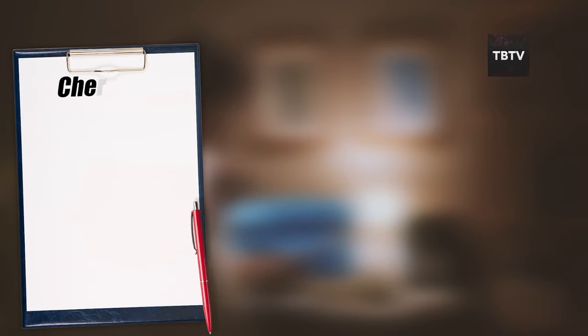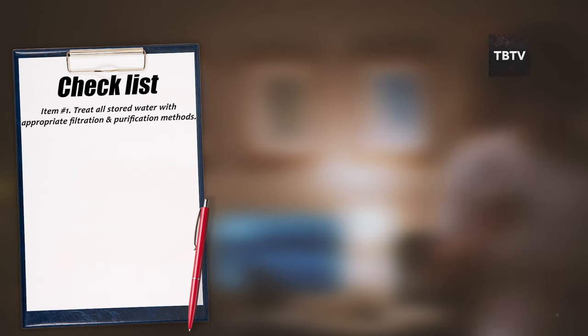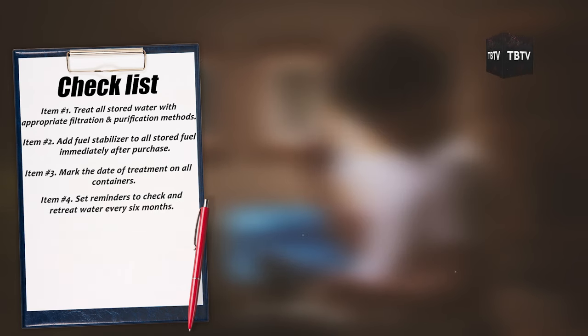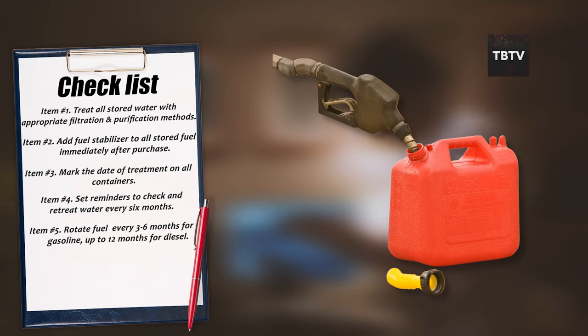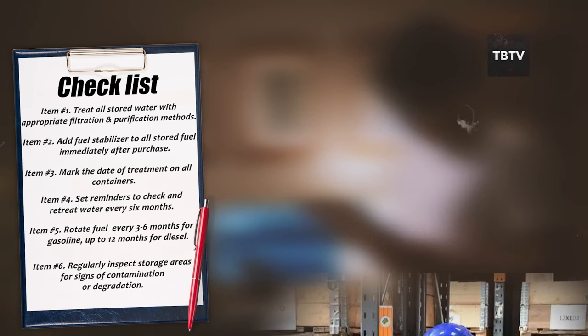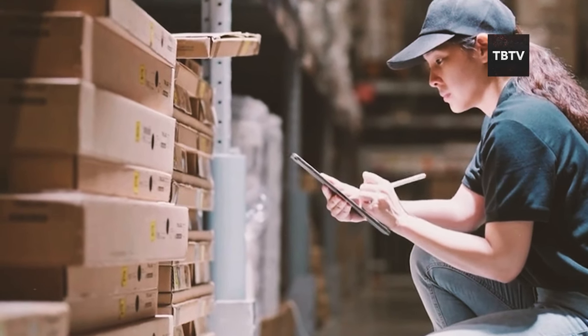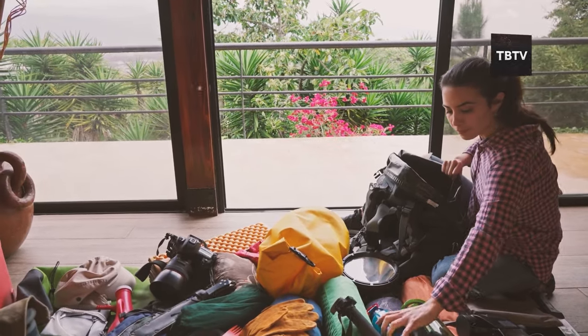Here's a simple checklist for water safety and fuel stability over time. 1. Treat all stored water with appropriate filtration and purification. 2. Add fuel stabilizer to all stored fuel immediately after purchase. 3. Mark the date of treatment on all containers. 4. Set reminders to check and retreat water every 6 months. 5. Rotate fuel supplies every 3–6 months for gasoline, up to 12 months for diesel. 6. Regularly inspect storage areas for contamination or degradation. Take a moment to review your current storage practices — by following proper techniques, your water and fuel should last a very long time, giving you peace of mind and a better chance of survival.